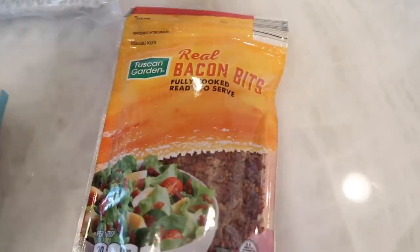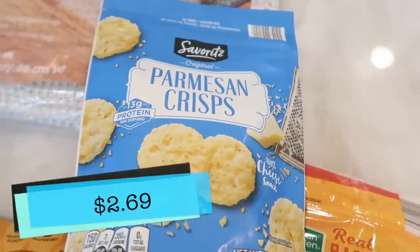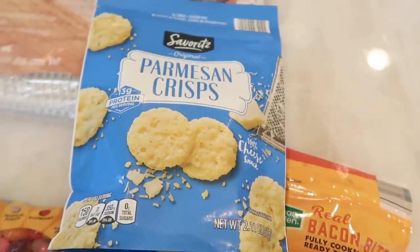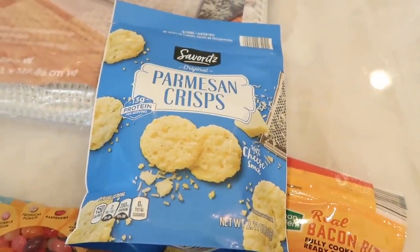Tim wanted some more bacon so we got some more bacon bits for him — he loves these. And I could not leave the store without getting the parmesan crisps. These are Benson's favorite and they were a snack he specifically requested for our trip, so that's why I grabbed those.